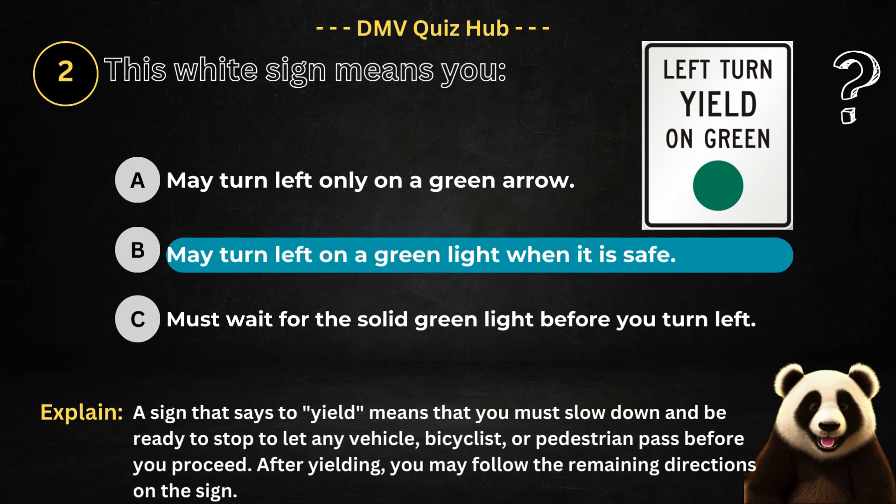The correct answer is option B. Because a sign that says to yield means that you must slow down and be ready to stop to let any vehicle, bicyclist, or pedestrian pass before you proceed. After yielding, you may follow the remaining directions on the sign.